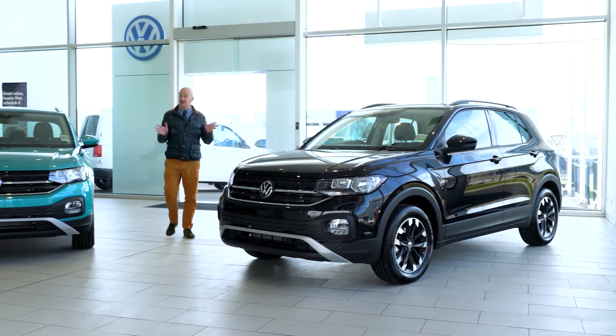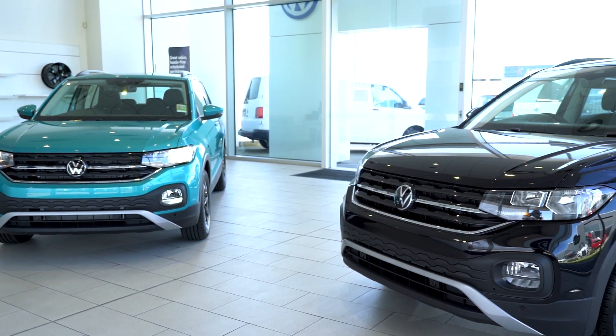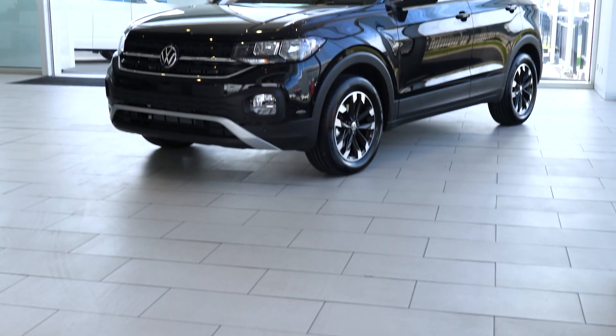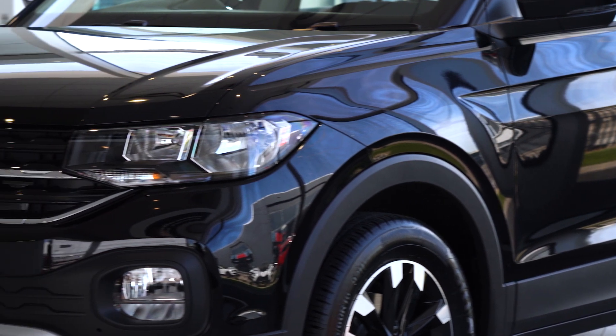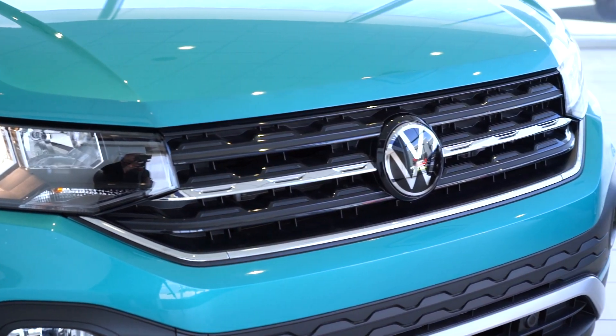Hi, this is Pike Peters at Rex Gorell Volkswagen and today we're having a look at the Volkswagen T-Cross 85 TSI Life — the entry-level Volkswagen SUV.